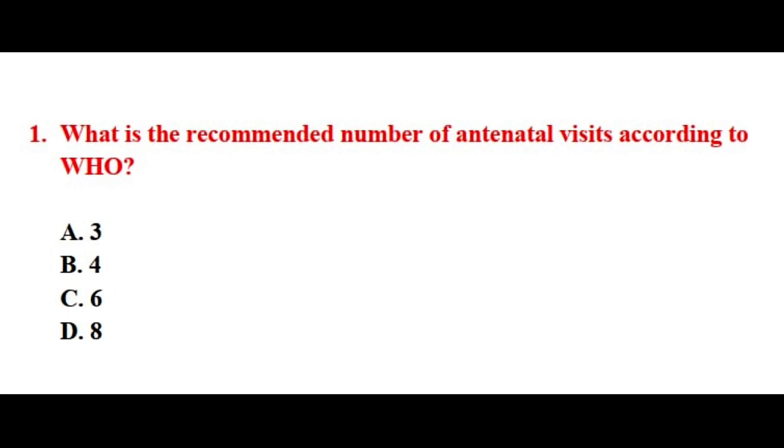Question number one. What is the recommended number of antenatal visits according to WHO? The correct answer is option number D.